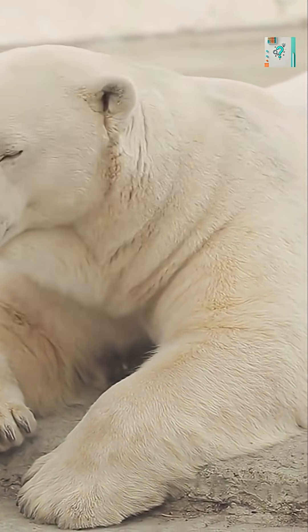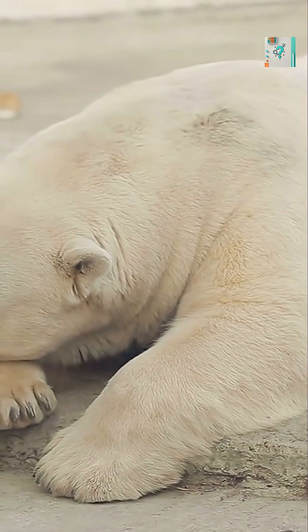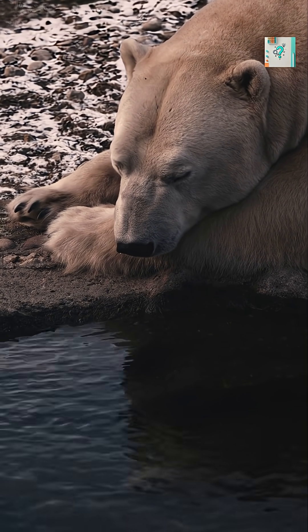Even the black skin beneath the fur, which absorbs sunlight, doesn't leak much heat outward. Only the nose, eyes, and sometimes the breath show up faintly in infrared.